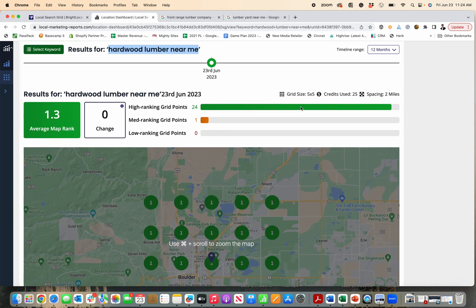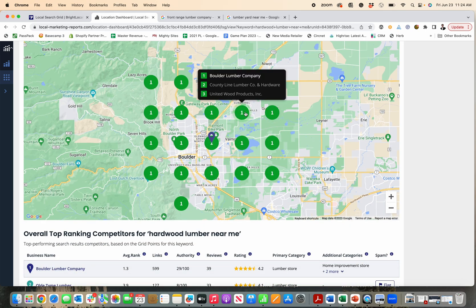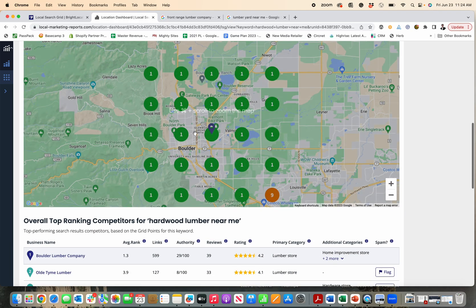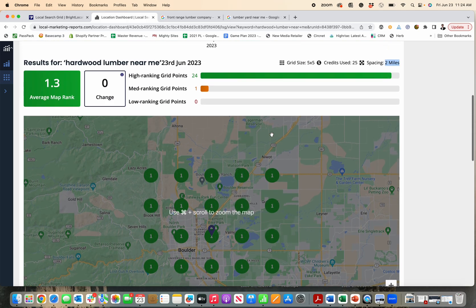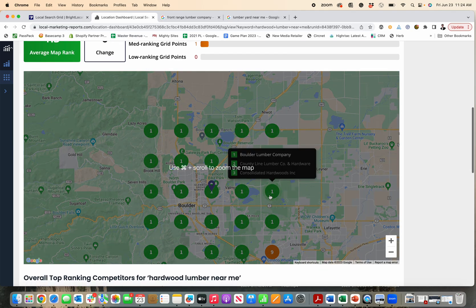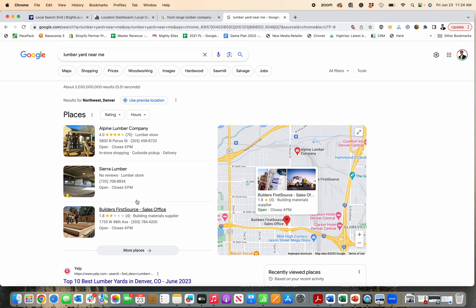Usually that spacing is done in the settings, but you can see in the Bright Local reports it tells you the spacing is two miles — meaning it's two miles between each of these nodes in every direction. So if someone's standing two miles away and searches 'hardwood lumber near me,' this is the order that companies come up for them, just like in these search results.